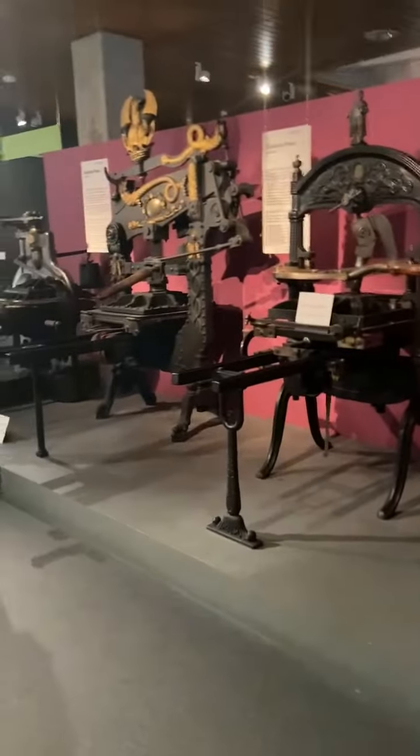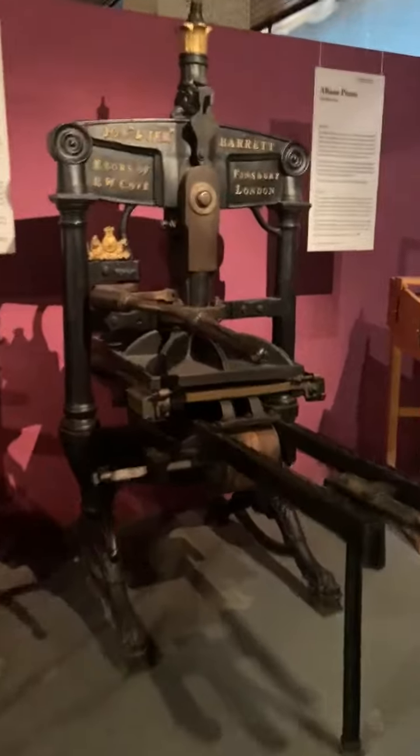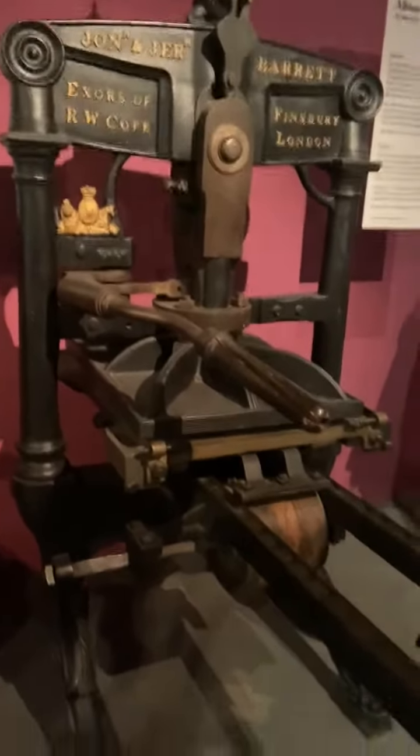You can see these inventions right here. These are examples that came after Gutenberg's printing press. Hope you guys enjoyed this episode. We are in Mainz, Germany, at the Gutenberg Museum. See you next time. Thank you.